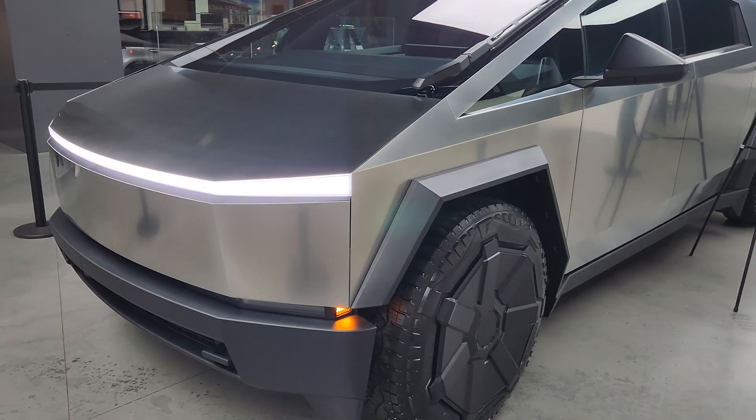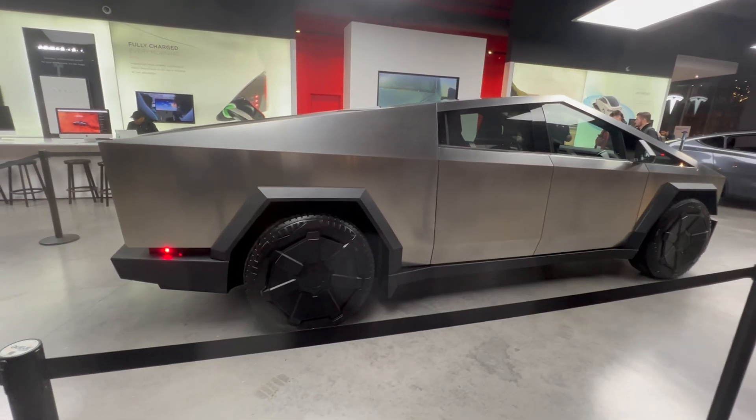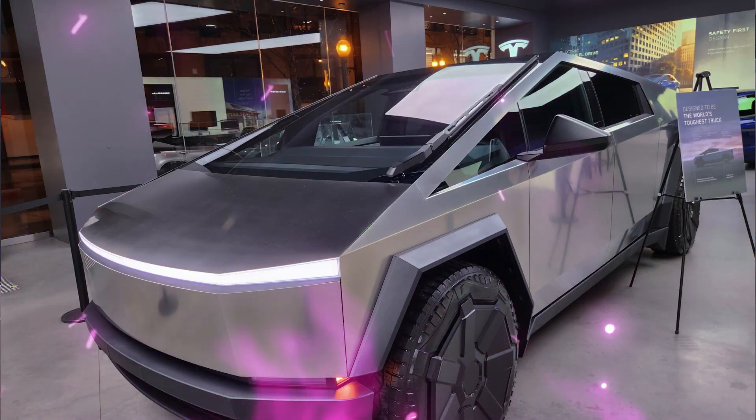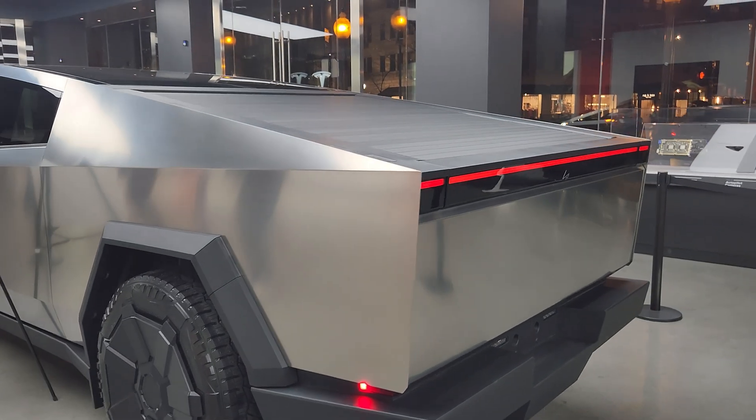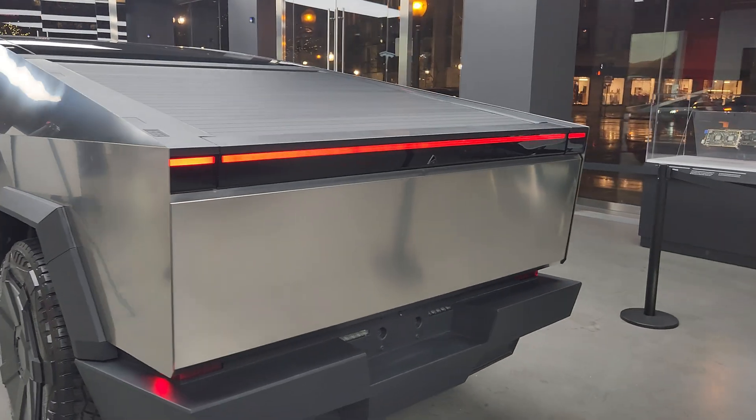As you guys might already know, Tesla's super sexy fleet is no stranger to the Flipper Zero. Even the Cybertruck, the brand new addition to the fleet, has zero protection against the Flipper Zero. Yes, you heard right — zero protection.